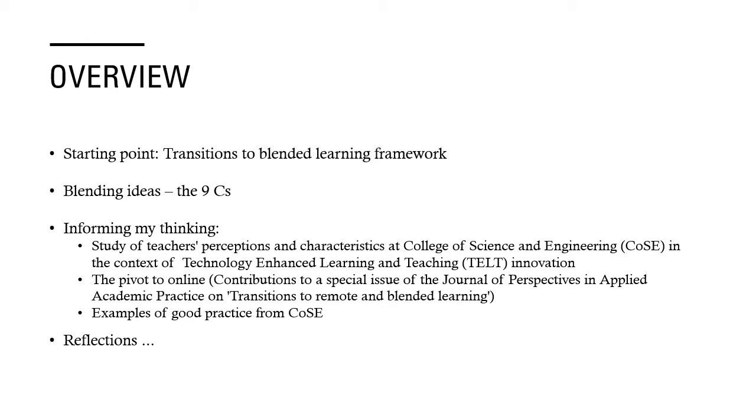I was also co-editor for a special issue of the Journal of Perspectives and Applied Academic Practice. The special issue was called Transitions to Remote and Blended Learning, and I'll be introducing you to some of the concepts that came through the different works included in that. I'll also be including some examples of good practice from the College of Science and Engineering to illustrate the key concepts here.